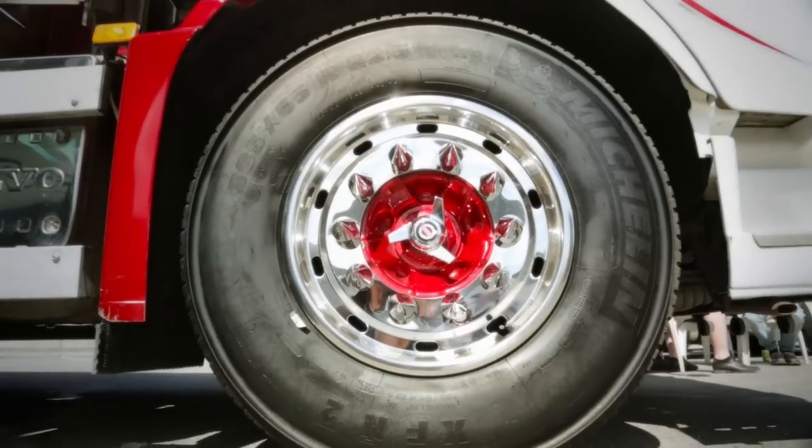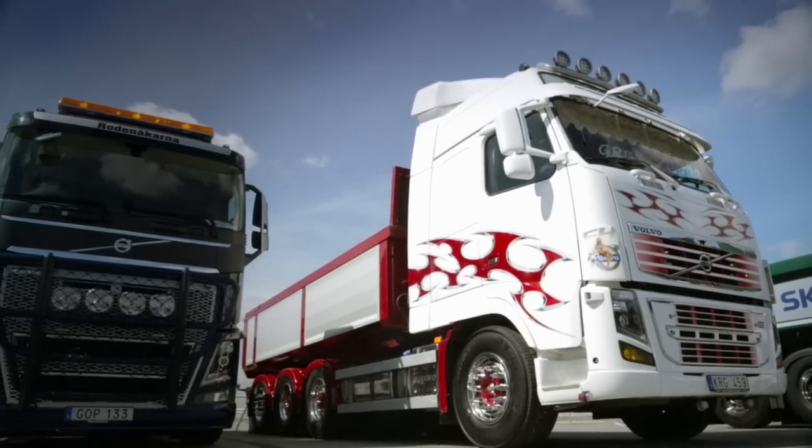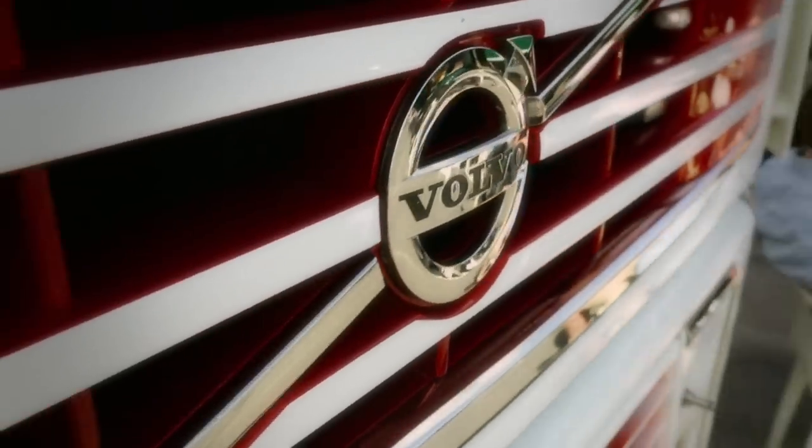The outside of the cab also got some special treatment from the spray gun, but when it comes to detailed work like this, it's better left in the hands of a professional paint shop.